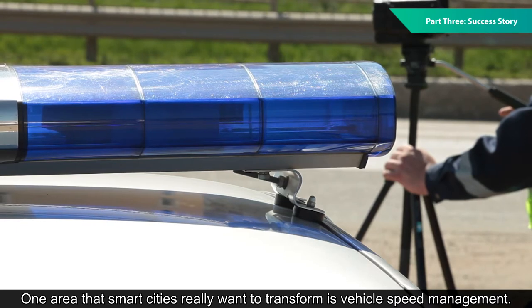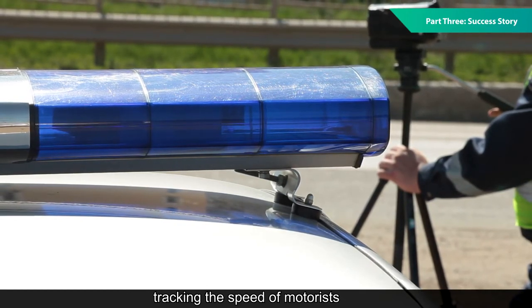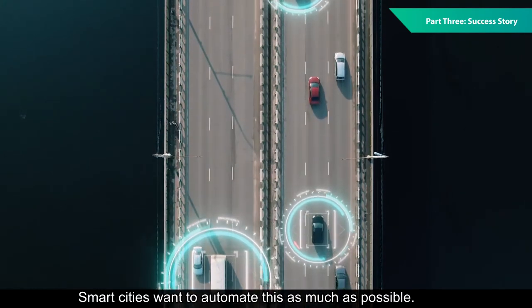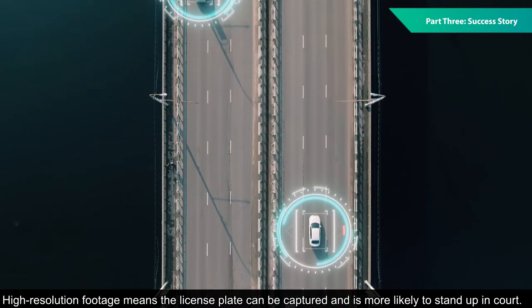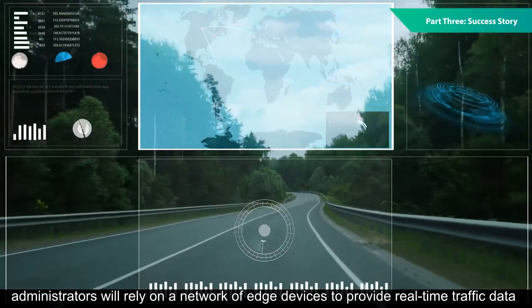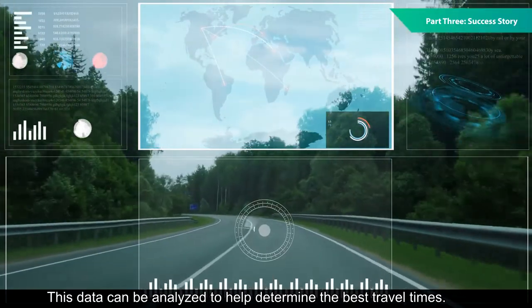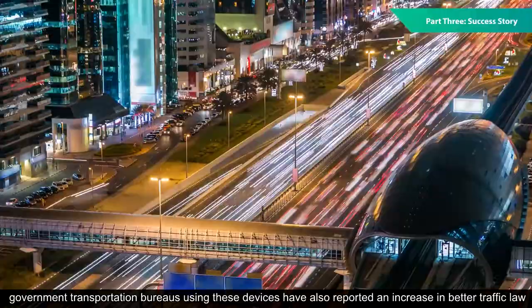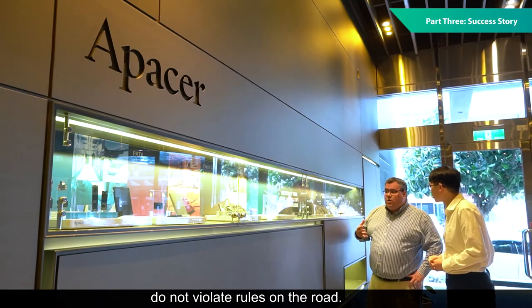One area that smart cities really want to transform is vehicle speed management. The old paradigm is well known — a police officer sits in a car with a radar gun, tracking the speed of motorists and pulling over any driver who's going too fast. Smart cities want to automate this as much as possible. A better method would be a high-resolution camera that records whenever it detects motion over the speed limit — high-resolution footage means the license plate can be captured and is more likely to stand up in court. In future smart cities, administrators will rely on a network of edge devices to provide real-time traffic data on everything from vehicle types to common driving routes. Here in Taiwan, government transportation bureaus using these devices have also reported an increase in better traffic law enforcement, as those traffic flow monitoring systems also function as regulators to ensure citizens do not violate rules on the road.